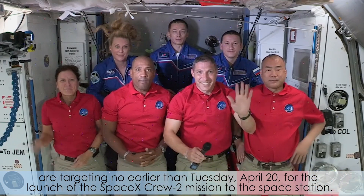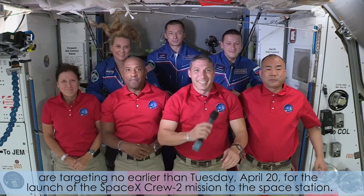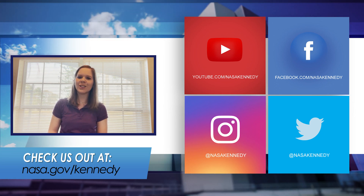NASA and SpaceX are targeting no earlier than Tuesday, April 20th for the launch of the SpaceX Crew-2 mission to the space station. For more Inside KSC, check us out on social media and at nasa.gov slash Kennedy.